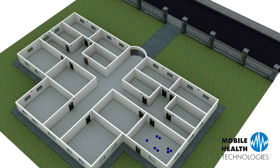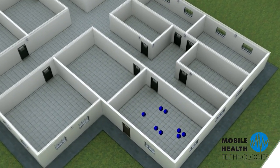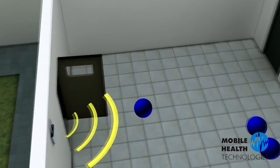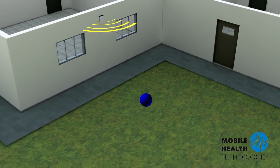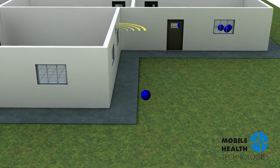Increase operational effectiveness by knowing where your staff are at all times, inside or outside of your facility. Whether you would like to keep track of your security personnel, housekeeping, or any other member of your staff, CloudTrack can ensure employee safety while also maximizing workforce efficiencies.